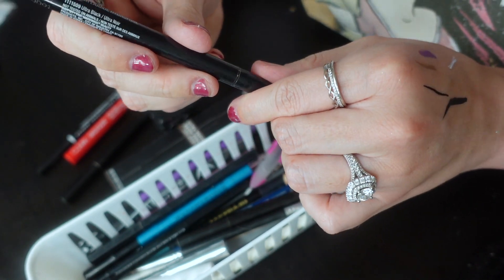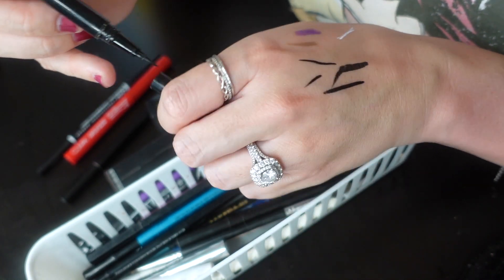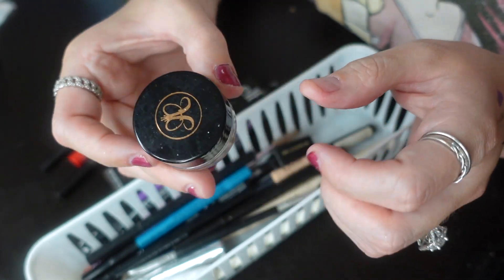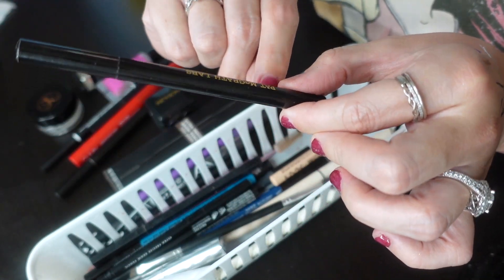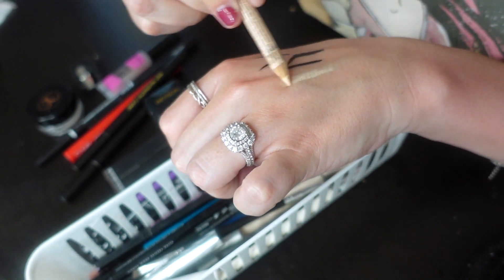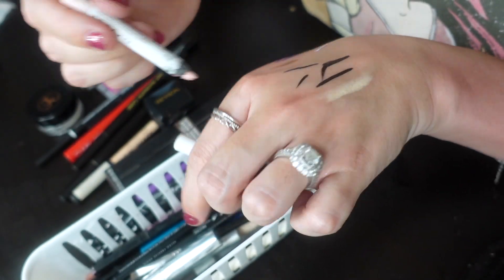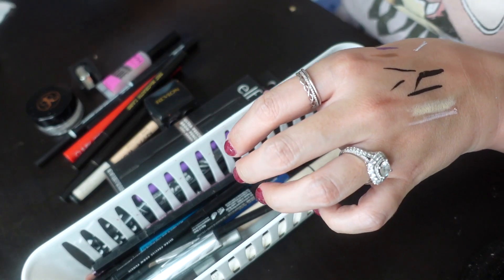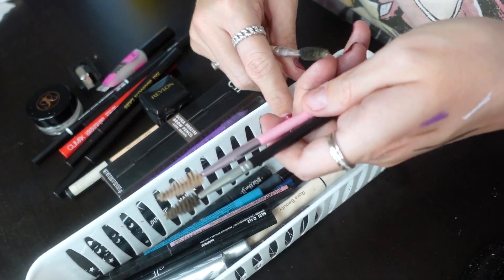Wet n Wild — I think this is the Breakup Proof eyeliner, it's black, I'm gonna keep that. This is just some brow glue — staple, keeping that. This is Anastasia pomade — also keeping that. Another pencil sharpener, keeping that. This is a double of the Pat McGrath because they sent me two. This NYX one is a light shade, almost the same color as my skin — I use it as my under-eye liner and I like it. This other NYX is super crumbly and has seen better days, so see you later.